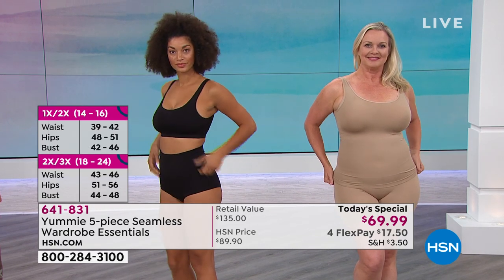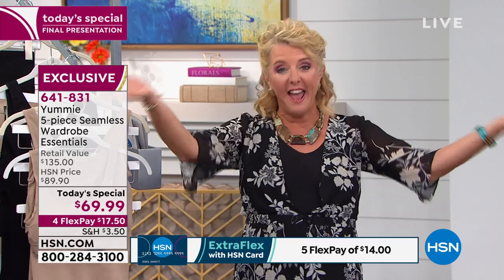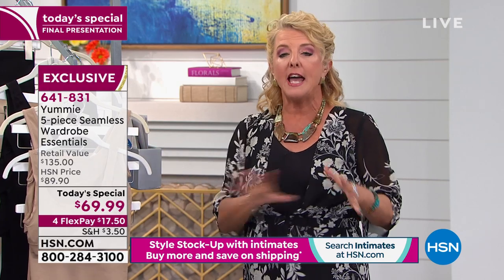You would spend $135 if you went to a department store to match this value. We're at $69.99, and what's really cool is this isn't just for one special event — you won't wear it once and hate it. With this unique five-piece set, this is literally something for every day and every outfit. It all ends tonight at midnight — the price goes all the way up to the full HSN price.